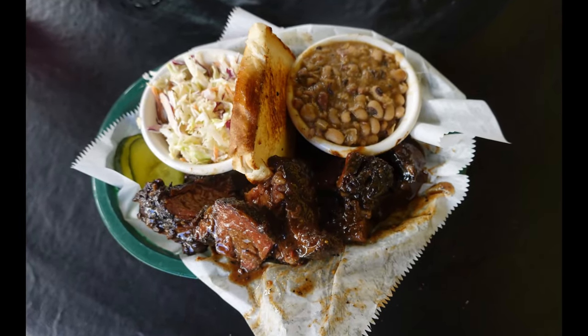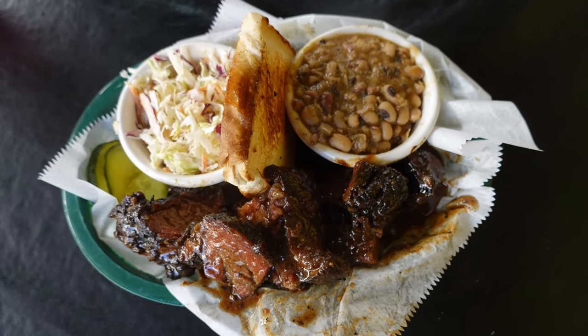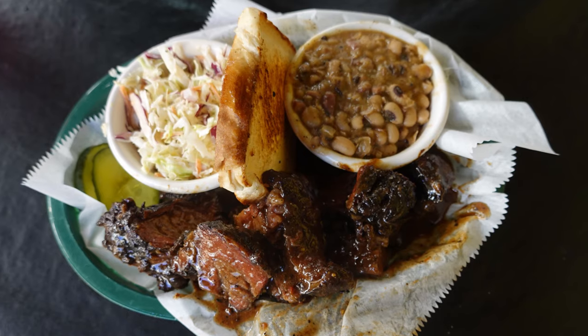And here's some burnt ends I ate the last time I was able to eat on the patio. You can see they're perfectly cooked with one of their special sides of black-eyed peas. The Joint Barbecue.